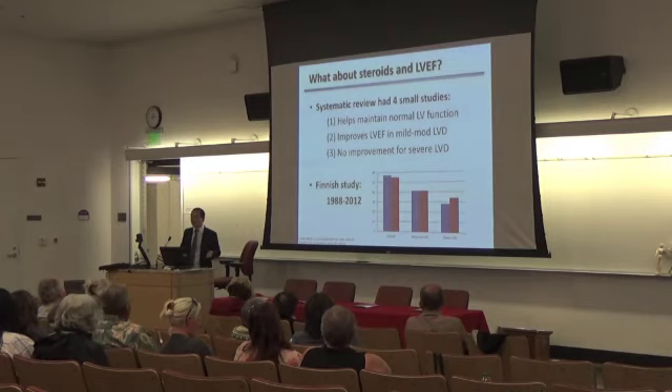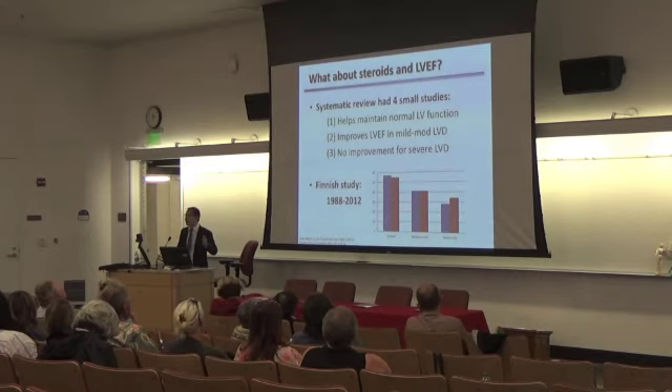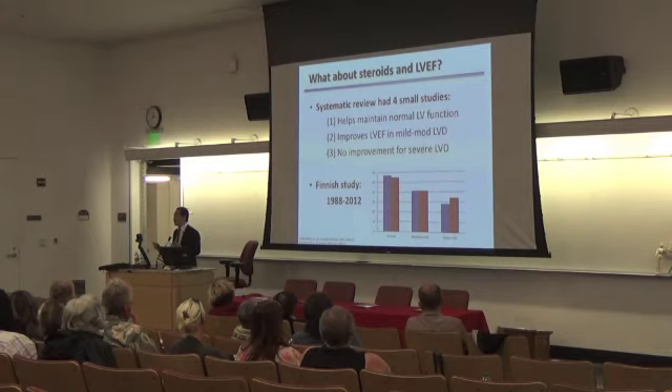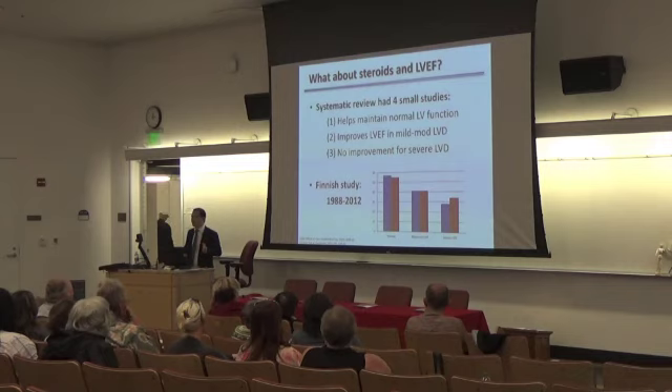What about heart dysfunction? In the same systematic review, four studies looked at treating LV dysfunction with steroids. If you have normal heart function and give steroids, function stays preserved. If it's mildly reduced and you treat with steroids, it improves. But if function is really bad, there's really no benefit — the belief is that if your function is this bad, you may have mostly scar, and scar doesn't reverse even with steroids. However, a recent Finnish study that looked at all patients in the country with sarcoid from 1980 to 2012 showed that even when function was poor, there was still improvement with treatment. The take-home message is if you have LV dysfunction, you should consider treating with steroids.